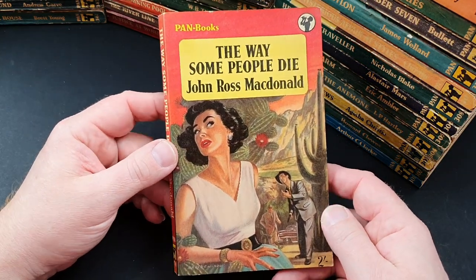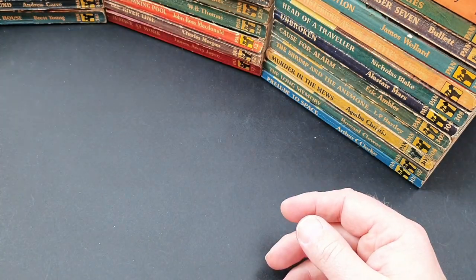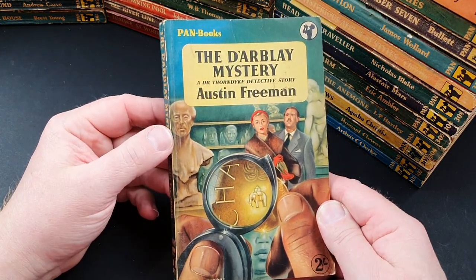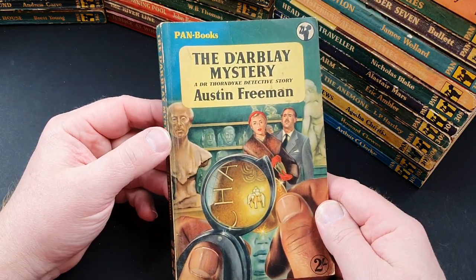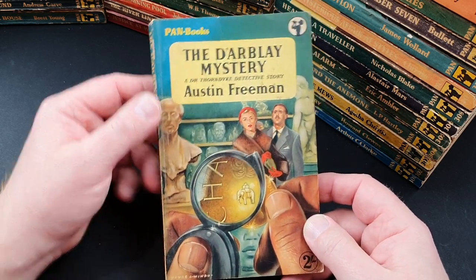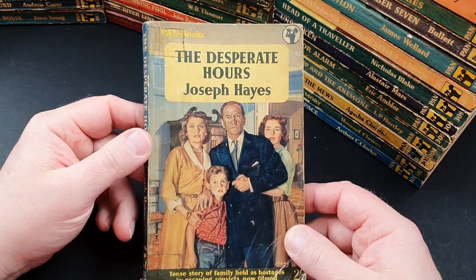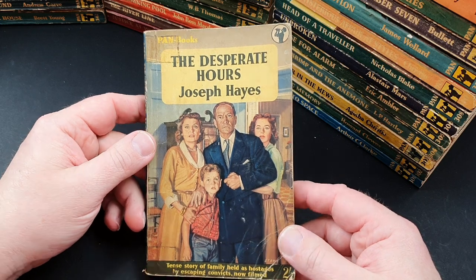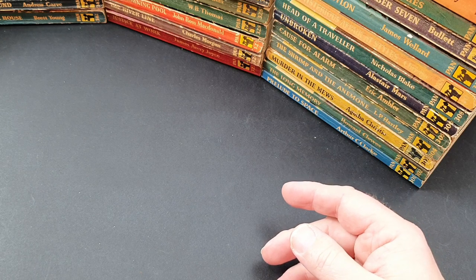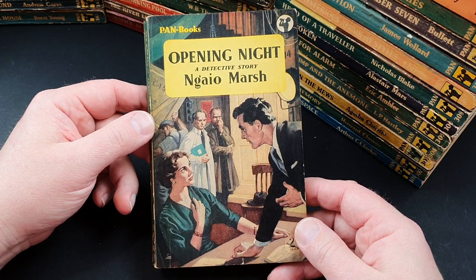370 is The Way Some People Die by John MacDonald — a real great one. 371 is The Darbley Mystery, a Dr. Thorndyke detective story by Austin Freeman. 372 is The Desperate Hours by Joseph Hayes. 373 is Opening Night by Ngaio Marsh, a detective story. They certainly liked their genre fiction at Pan — they just went with what sold.